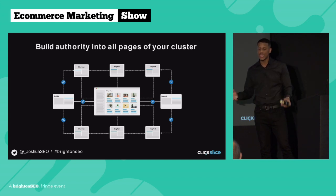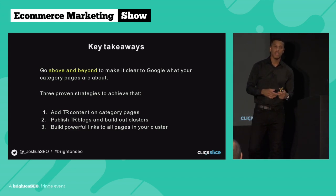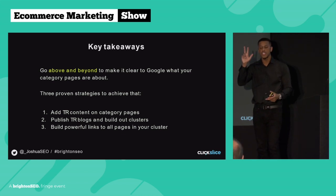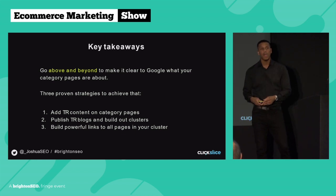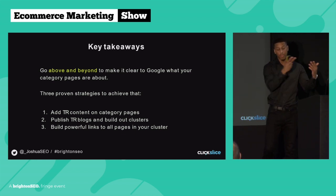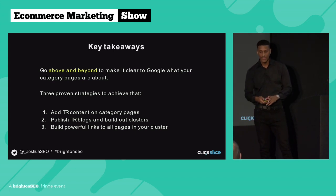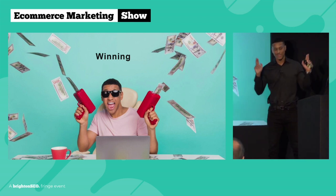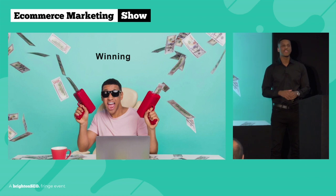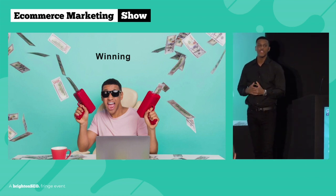So that's the three strategies. The key takeaways: you want to go above and beyond to make it clear to Google what your category pages are about. Three proven strategies to achieve that: first, adding topically relevant content on your category page; second, publishing topically relevant blogs and building out clusters for relevancy; and third, building powerful links to all pages in your cluster. If you do that, you're going to be absolutely winning and you won't have to worry about where your next sale is coming from. My name's been Joshua George — thank you for watching, I hope you enjoyed it.